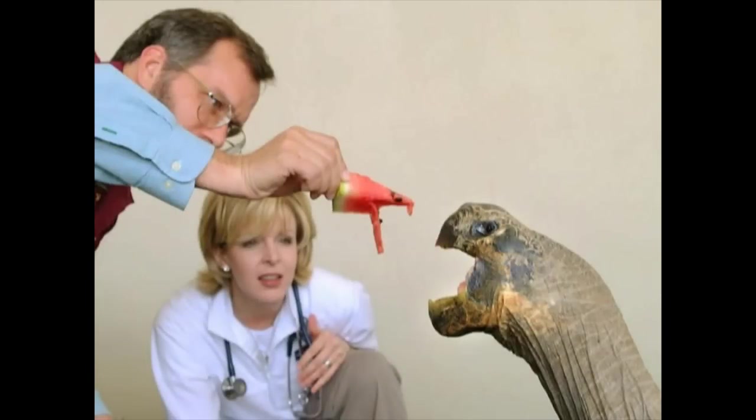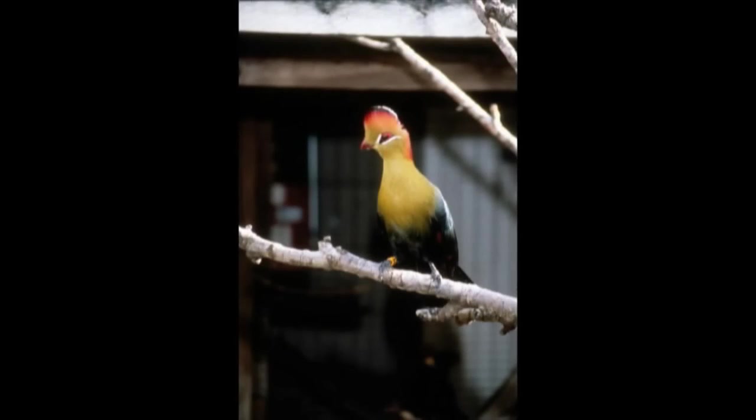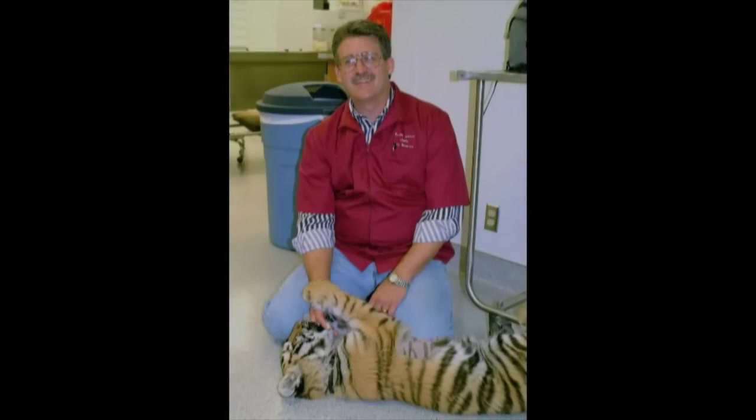The small animal clinic also features a zoological ward to accommodate exotic animals such as reptiles, amphibians, ferrets, birds, and even large cats such as lions, tigers, and bobcats.